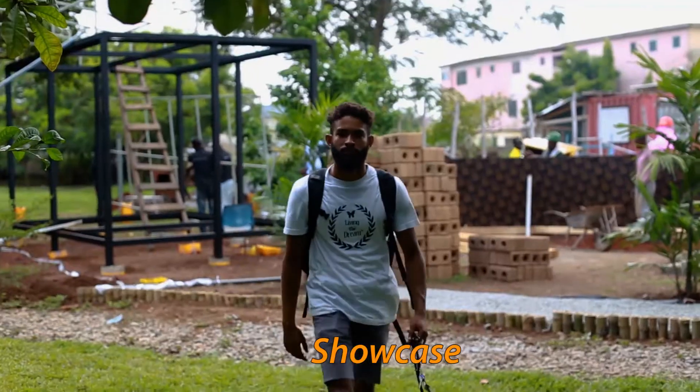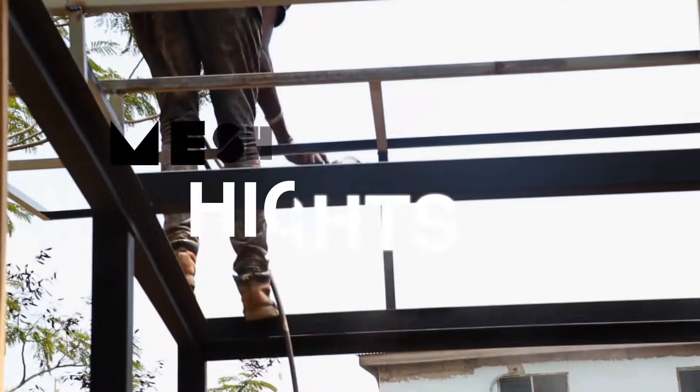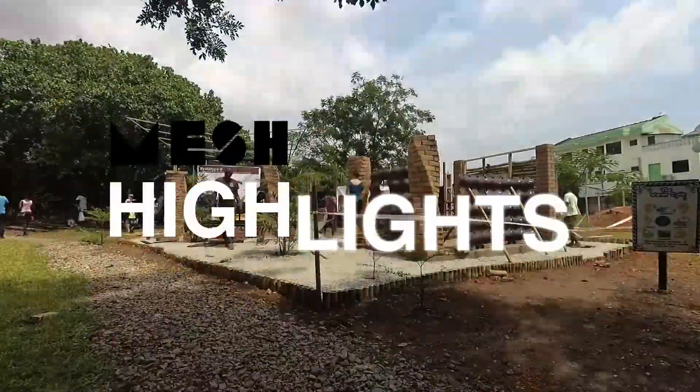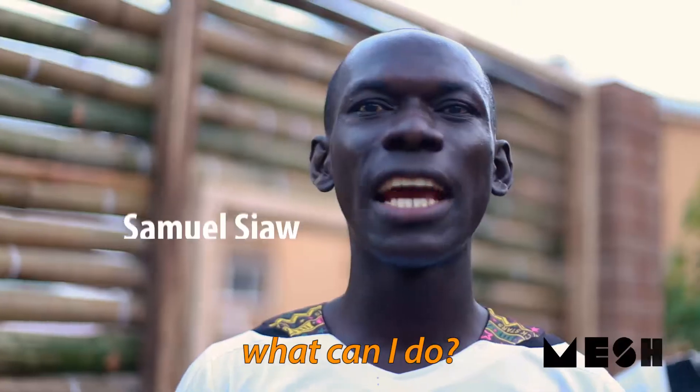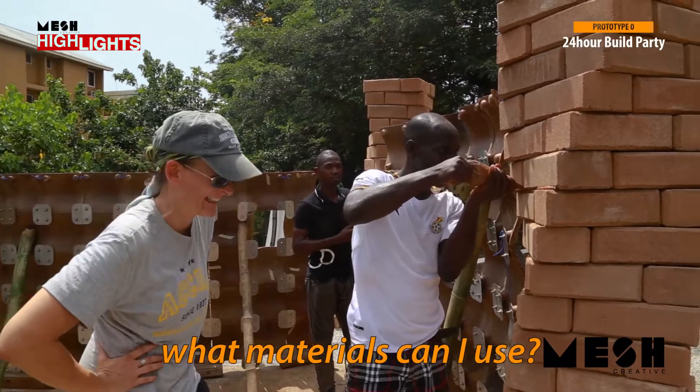This prototype is a way to showcase what materials are available and how they can be put together. People are looking at what can I do — if it's a DIY, what materials can I use? We have this at home, what can I do with it?